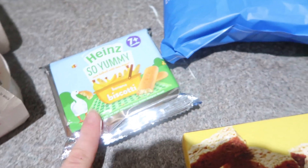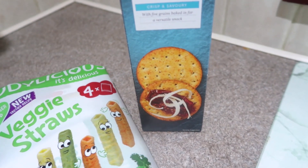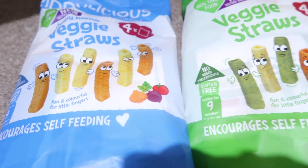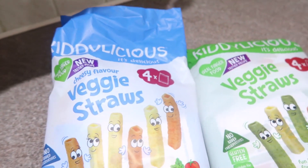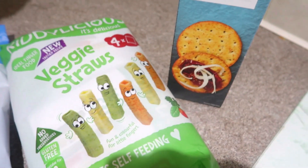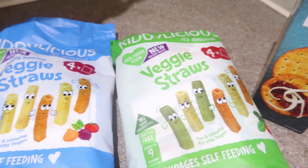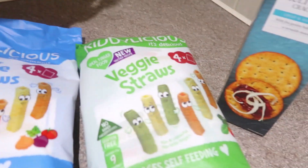Got the little one some banana biscotti — he really likes them. Got some oaty flapjacks, some multigrain crackers which are an essential. And he absolutely loves these by Kiddylicious — these ones are the cheesy veggie straws and these ones are the just normal veggie straws. I've tried them and they're actually really really good.